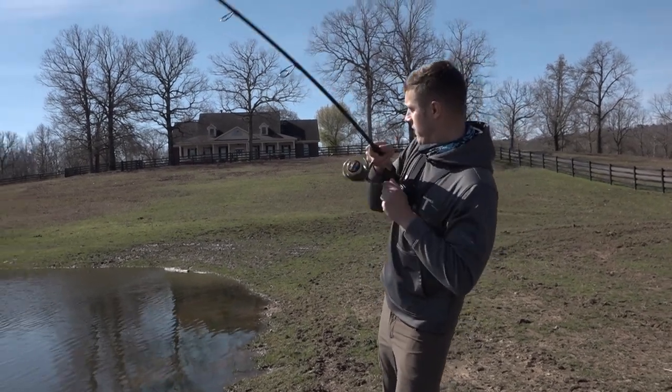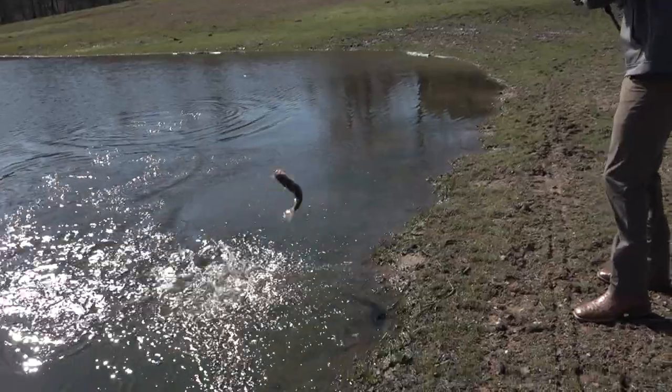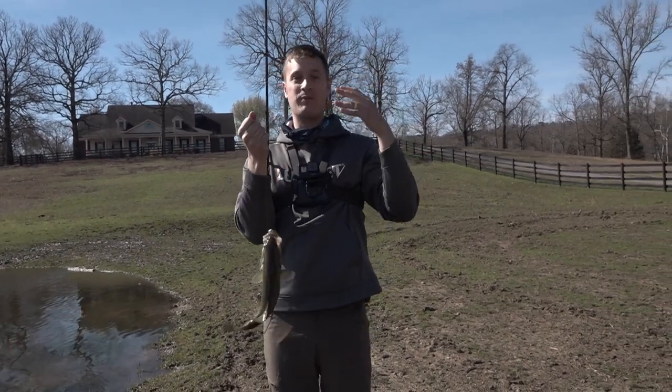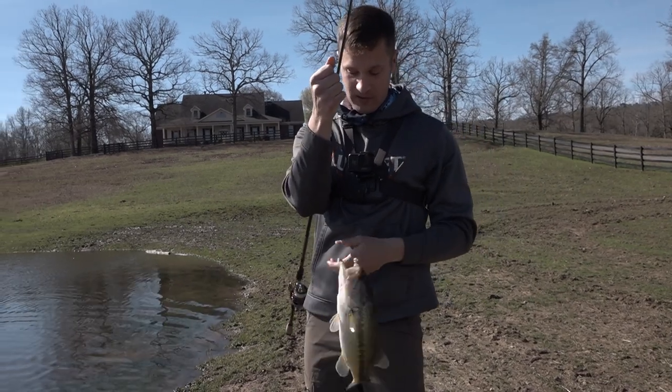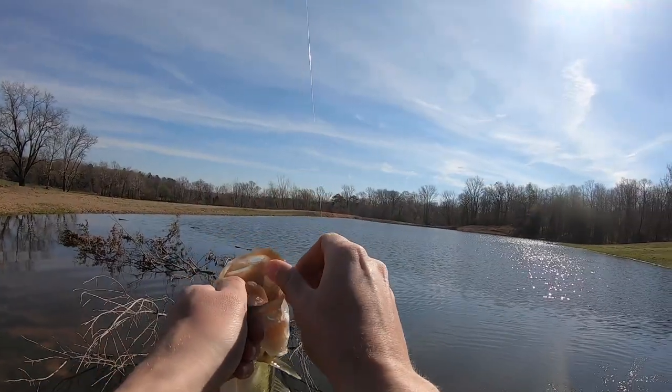There's one. That's what I came for. This just tells me that they want something to react to. I came across a log, gave it a little bit of a pop, and this dude just jumped on it. Got it right in the top of the mouth. That's perfect.